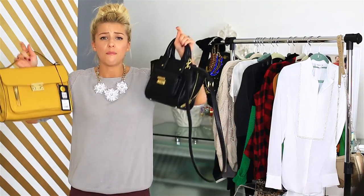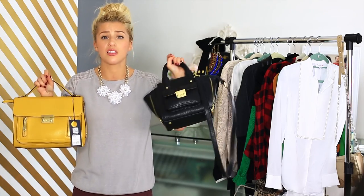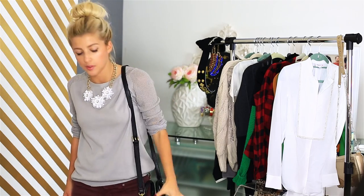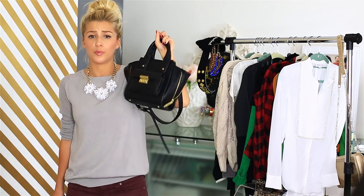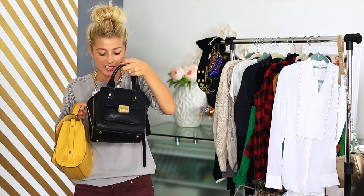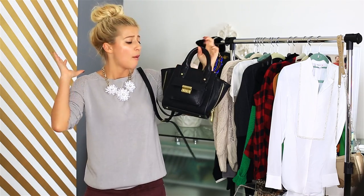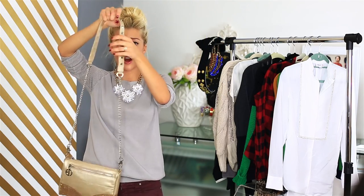Next are my Phillip Lim for Target purses — I am just in love with these. I've just been wearing this purse non-stop. I wear it as a cross body and it's just a perfect little purse size. I can fit in all of my necessities and I just absolutely love this — it's like the most perfect size and perfect looking purse.